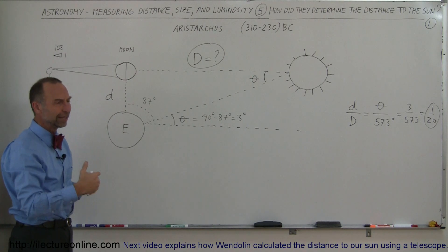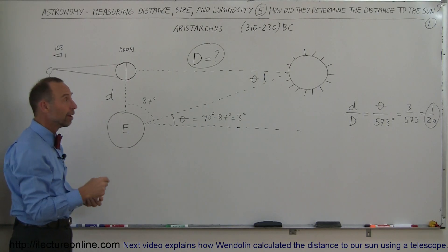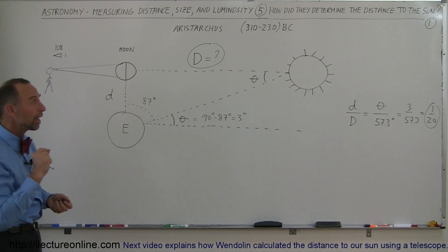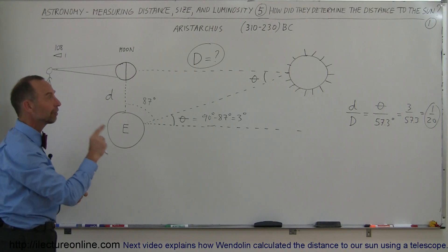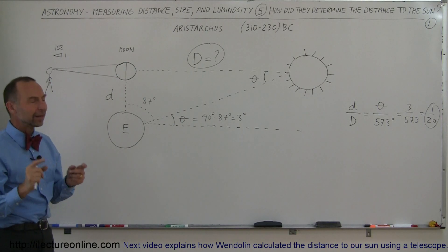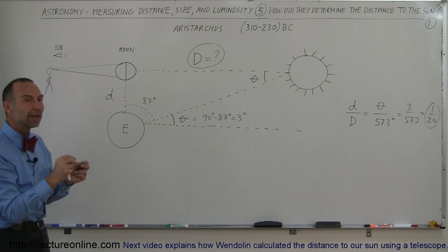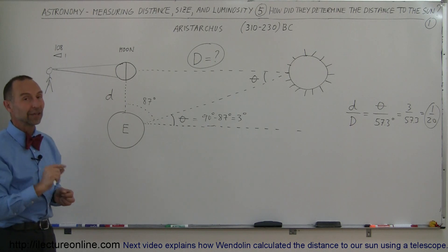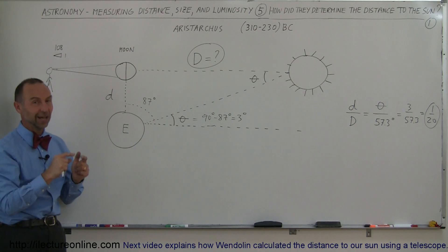Later on, of course, they would come up with better and better methods to figure out the distance to the sun. For the next almost 2,000 years, no one improved upon this method, and no one was able to figure out the distance to the sun any better than Aristarchus did. Not until the 1500s and 1600s did people begin to devise methods for more accurate measurements. If you're interested in those, stay tuned and come to the next video to see how they did it.